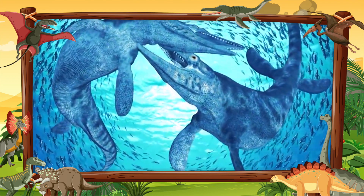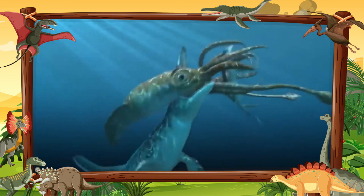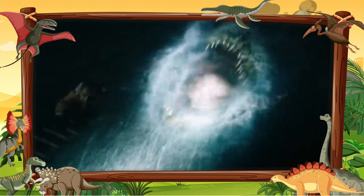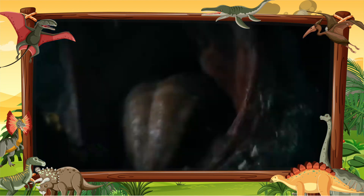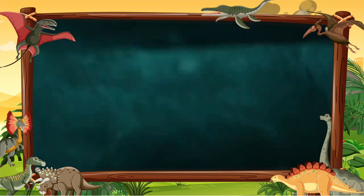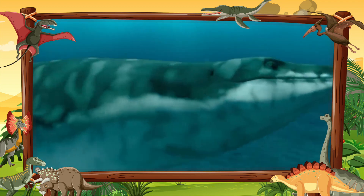Paleontologists believe its diet would have included virtually any animal. It likely preyed on bony fish, sharks, cephalopods, birds, and other marine reptiles including sea turtles and other Mosasaurus. It likely preferred to hunt in open water near the surface.